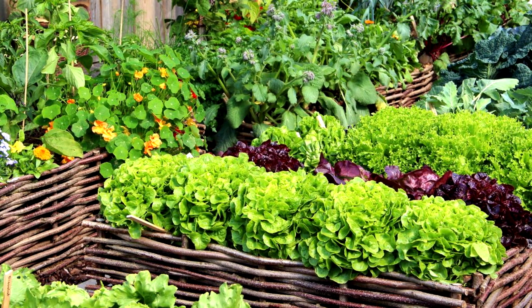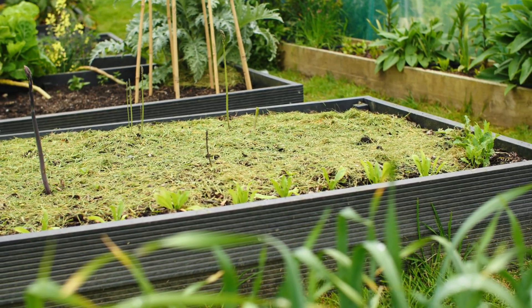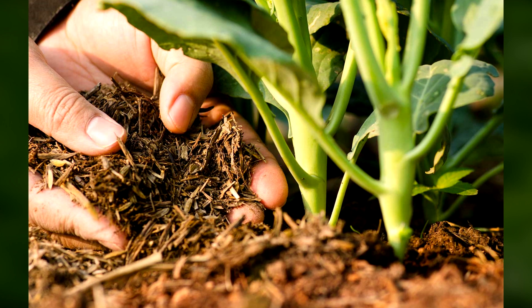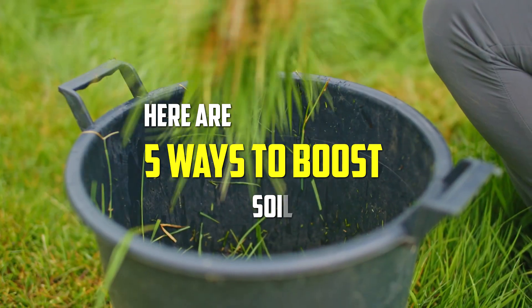If you're looking to increase your crop yields and grow healthier plants, one of the most important things you can do is to boost your soil fertility. Soil fertility refers to the ability of the soil to provide essential nutrients to plants for healthy growth and abundant harvests. Here are five ways to boost soil fertility.